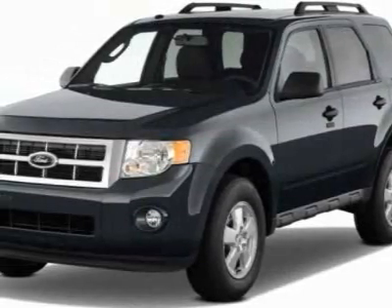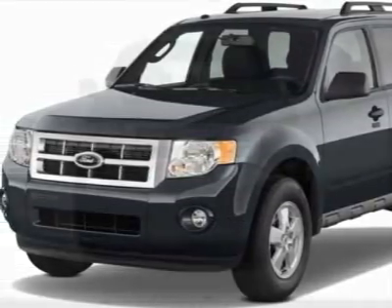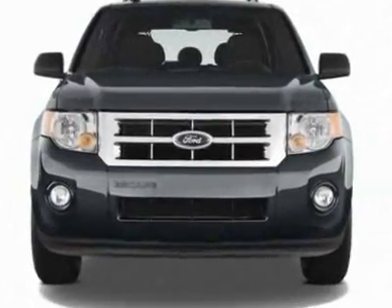Look at this new 2012 Ford Escape. For your protection, this vehicle has a full factory warranty.